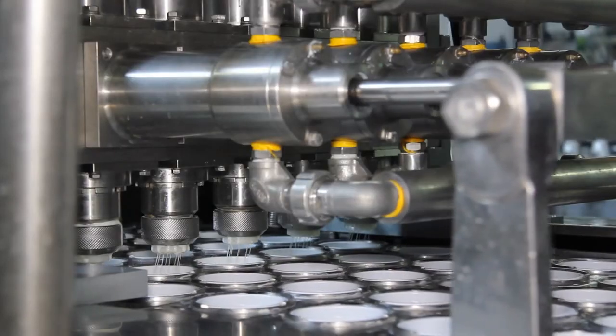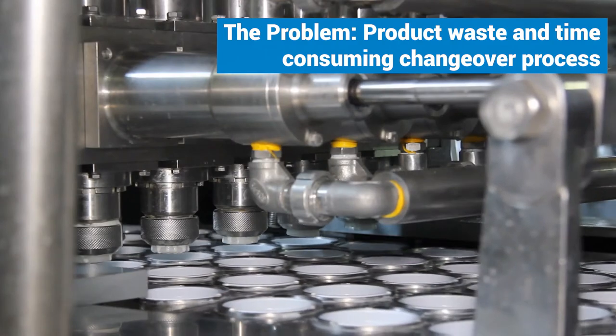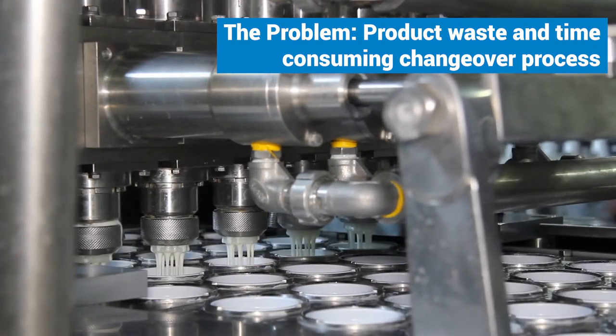In their pursuit for excellence, Nick Hanson, Noosa's improvement engineer, began looking for a sanitary air blow check valve to help decrease cleaning time and reduce product waste.